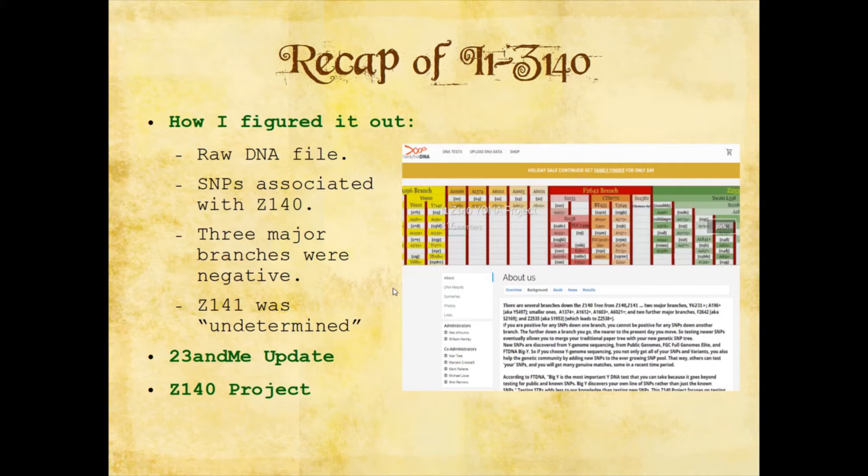Looking at the SNPs associated with Z140 in the raw file, he was positive for Z140, so we knew he was on that branch. They also test for Z141, which he was undetermined for, but the three major groups under Z141 he was also negative for. That was quite interesting because if he's Z140, then he's very likely Z141, and if he's Z141, then he's very likely one of those three branches — and he's not any of those three branches. Z141 was listed as undetermined.